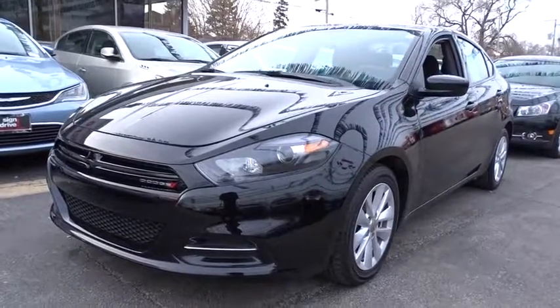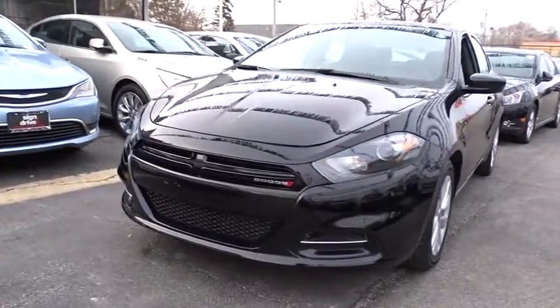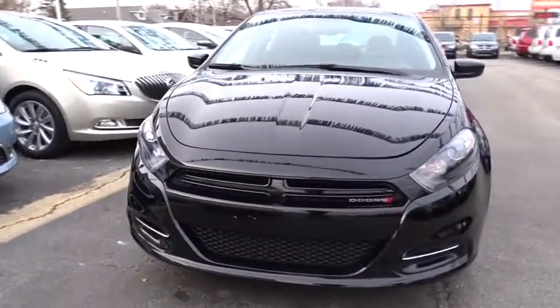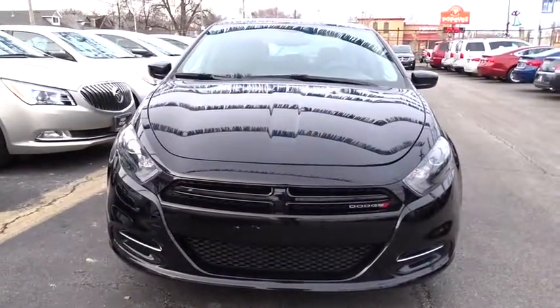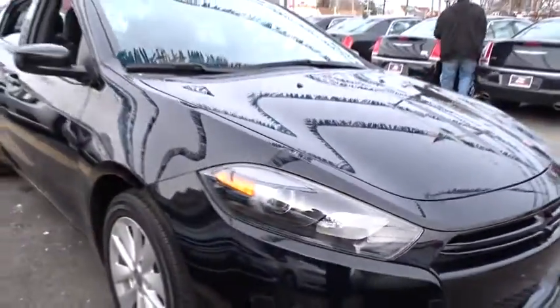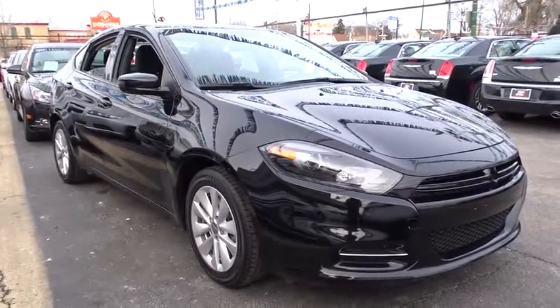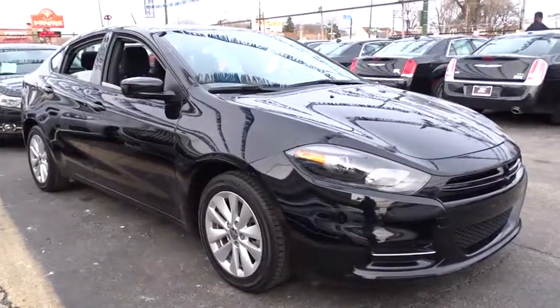A 2014 Dodge Dart. The Dodge Dart was introduced as a lower-priced, shorter wheelbase, full-size Dodge in 1960 and 1961, became a mid-sized car for 1962, and finally was a compact from 1963 to 1976. Chrysler had previously applied the Dart name to a Ghia-built show car in 1956.